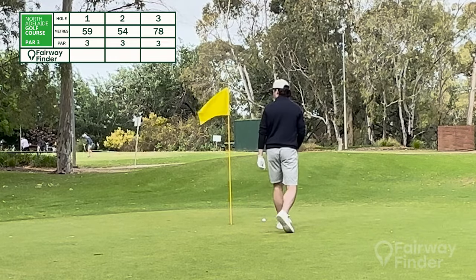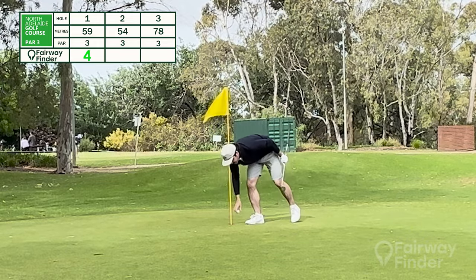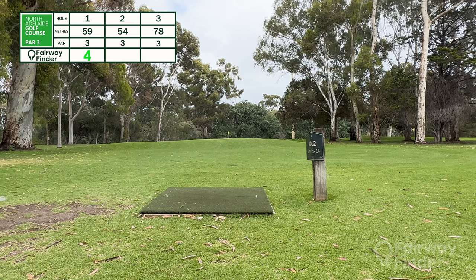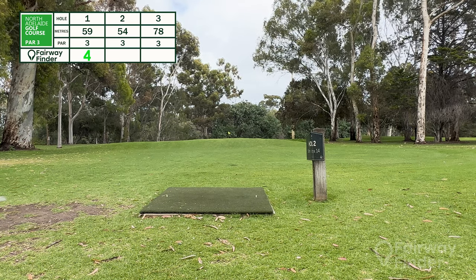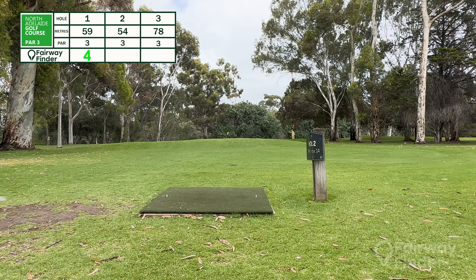Oh, unless you get a lip out, in which case you get a plus one. Unlucky — a rough start. But second hole here: we've got a little 56-metre par three, as you would expect.